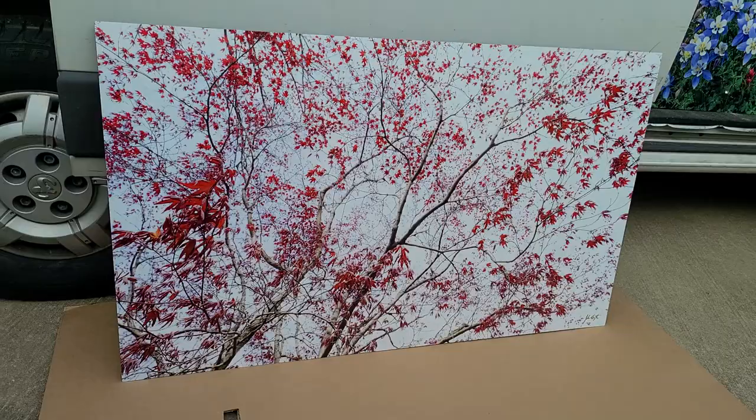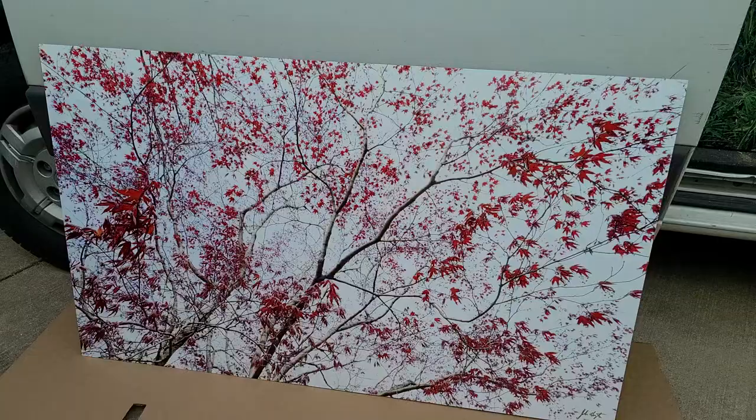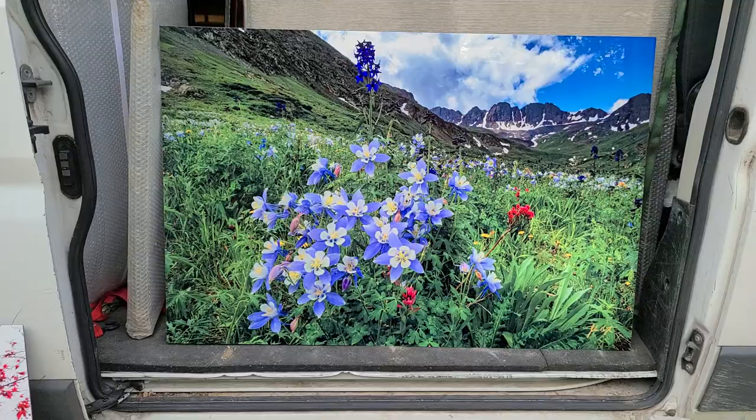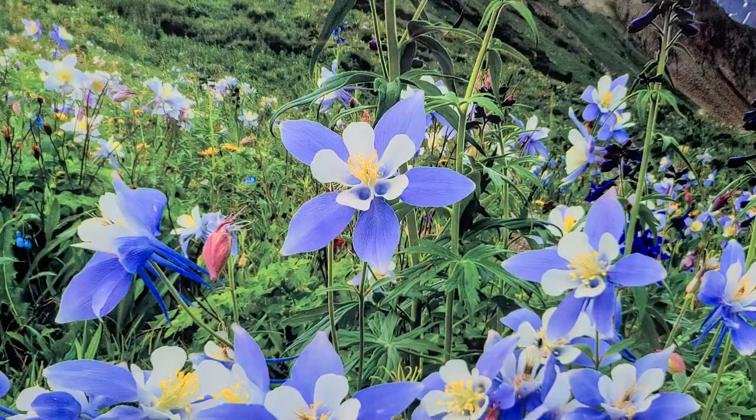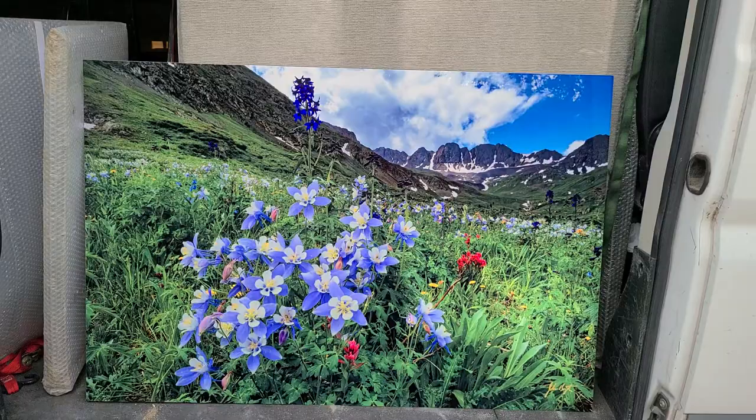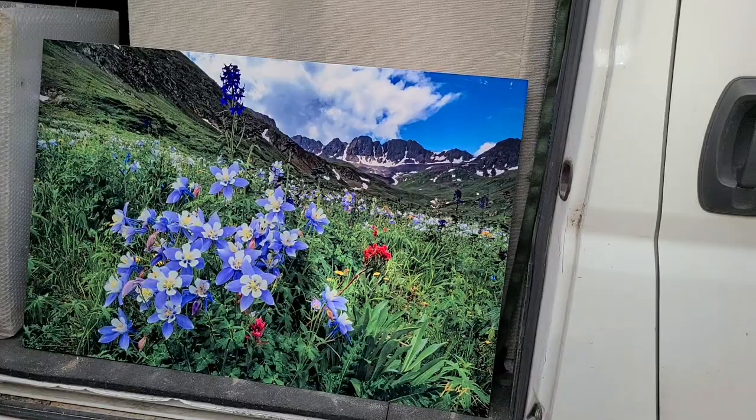I just took this picture less than a month ago in Georgia — I'm really excited about this one. Next going in the van is a picture of some Columbines in American Basin in Colorado. I took this one a couple of years ago, but it's one of those pictures I never did anything with until this year, so I'm really happy with how that one turned out.